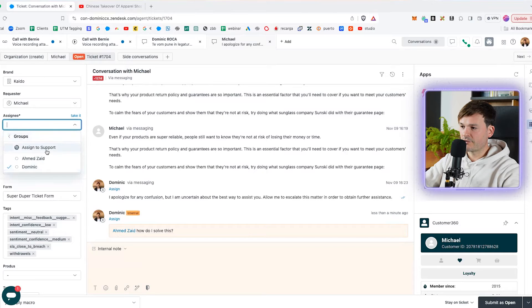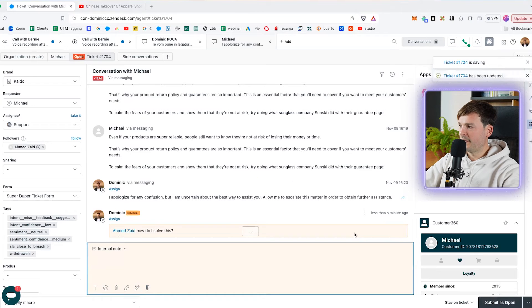Assign tickets that you don't know how to solve back to the group level. You go here to the assignee field, choose the group, assign to support, and then click save — now it's back assigned to the main group. But be careful, it's very easy to abuse this one and it will show up in reports, so you're not going to look very good.